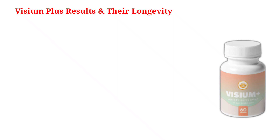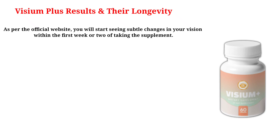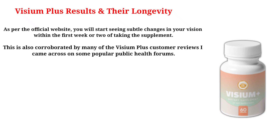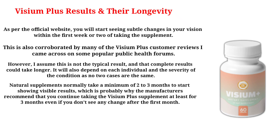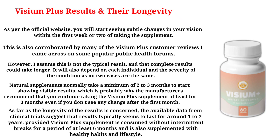As per the official website, you will start seeing subtle changes in your vision within the first week or two of taking the supplement. This is corroborated by many Visium Plus customer reviews found on popular public health forums. However, complete results could take longer and will depend on each individual and the severity of their condition. Natural supplements normally take a minimum of two to three months to start showing visible results, which is why manufacturers recommend continuing the supplement for at least three months. Results typically seem to last for around one to two years, provided the supplement is consumed without intermittent breaks for at least six months and is supplemented with healthy habits and lifestyle.